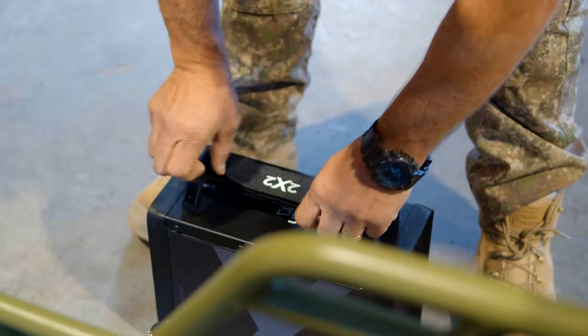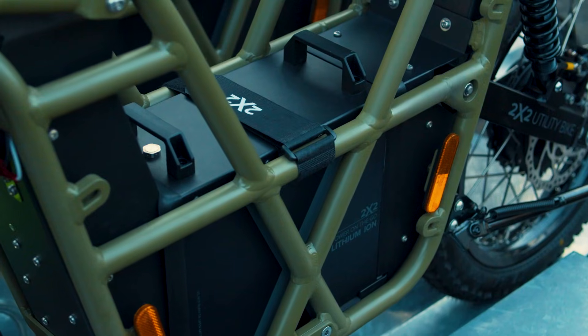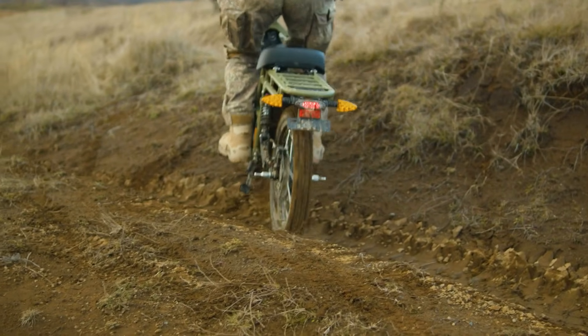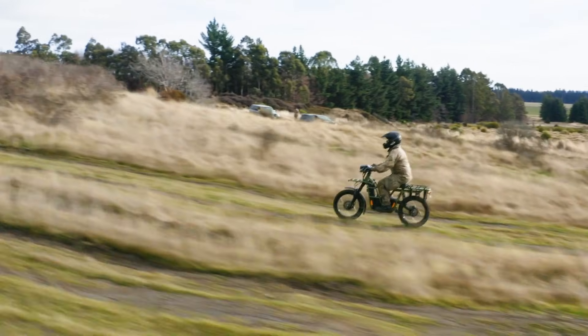The UBBCO 2x2s electric bike features a 1 kW motor in each wheel, excelling at handling wet roads and navigating corners. Its 3.1 kWh battery allows the bike to reach speeds of up to 50 km per hour and cover distances of 120 km on a single charge.